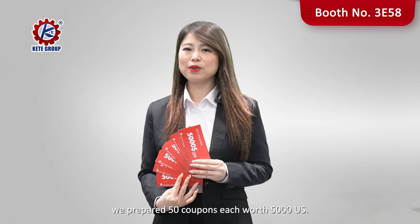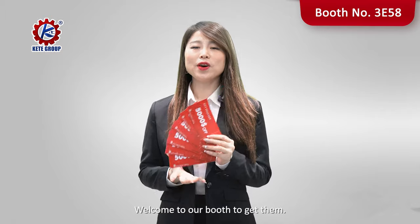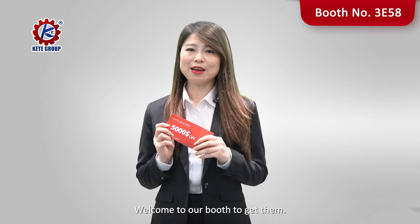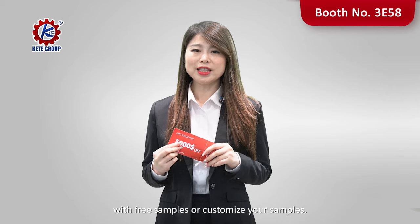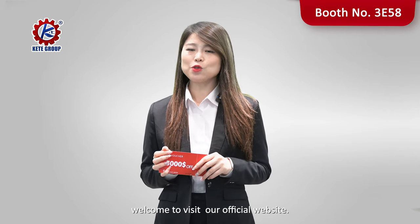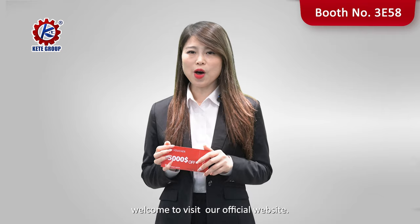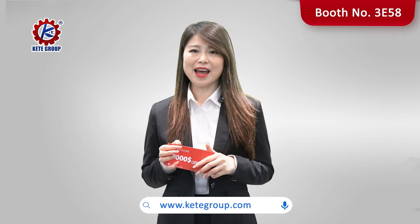During the exhibition, we have prepared 50 coupons each worth $5,000 for you. Welcome to our booth to get them. We will also provide you with free samples or customize your samples. For more details, visit our official website at www.kitigrow.com.